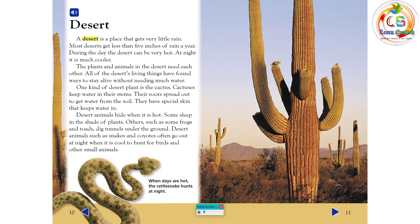Desert. A desert is a place that gets very little rain — most deserts get less than five inches of rain a year. During the day, the desert can be very hot; at night, it is much cooler. The plants and animals in the desert need each other. All of the desert's living things have found ways to stay alive without needing much water. One kind of desert plant is the cactus. Cactuses keep water in their stems, their roots spread out to get water from the soil, and they have special skin that keeps water in.